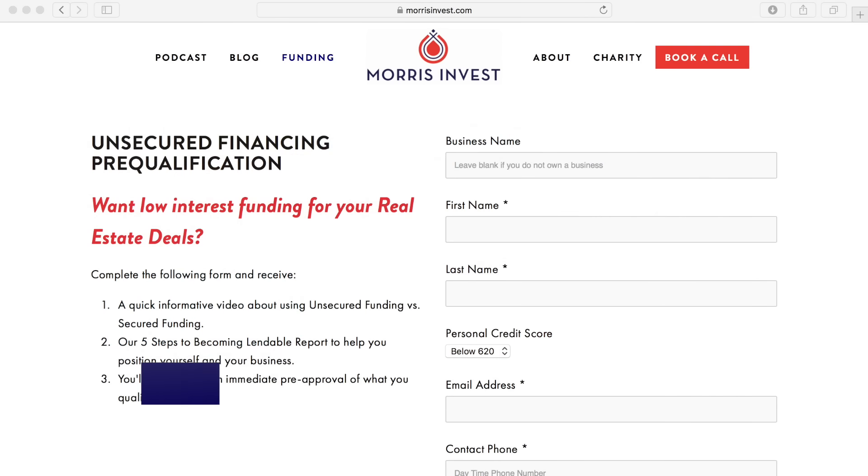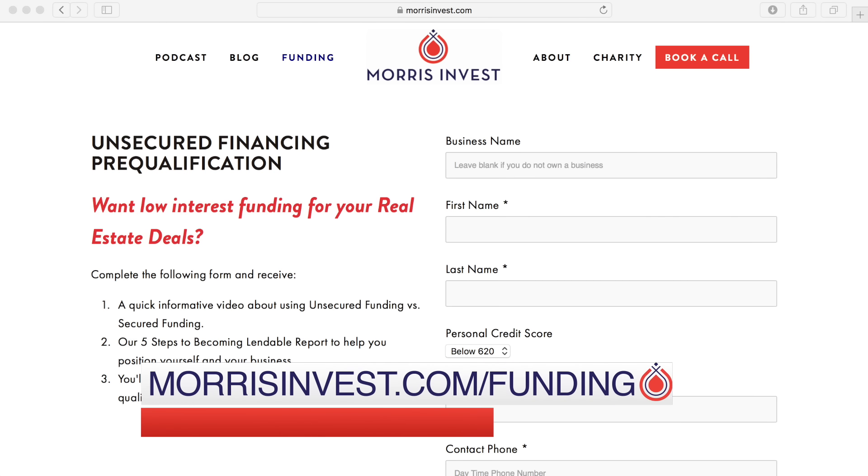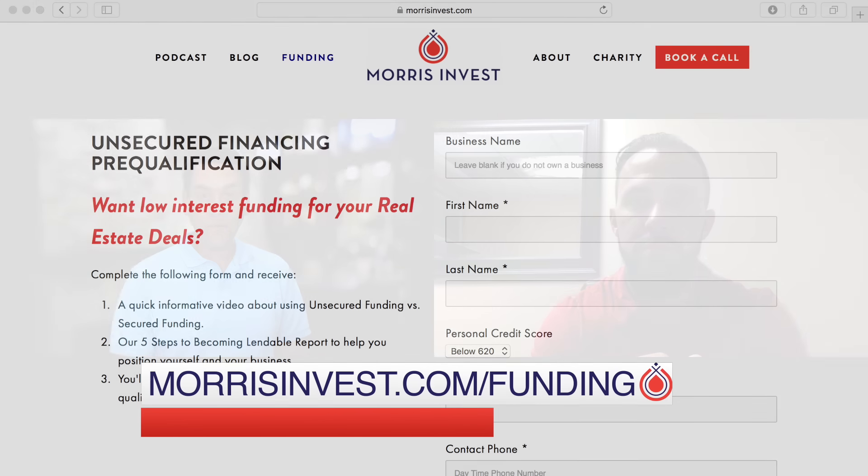Clayton: Awesome. And again, you'll save $500 on any of that if you go to morrisinvest.com/funding — it's right there on the front page. Fill out the little form and set up a call. Thanks so much, Mike, and looking forward to continued success helping people get their first rental property. Thanks for walking through some of the new details you've just rolled out. Mike: Absolutely, thank you so much for having me.